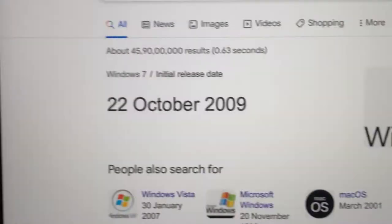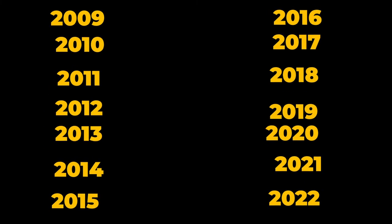To be honest, I have been a Windows user since 2009, and in the past 13 years, in my mind there was no doubt that I would ever switch to Mac. But this one month has changed my mind.